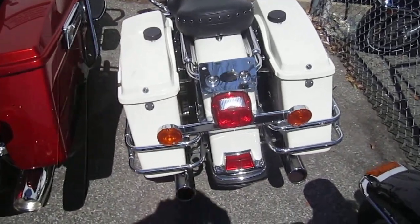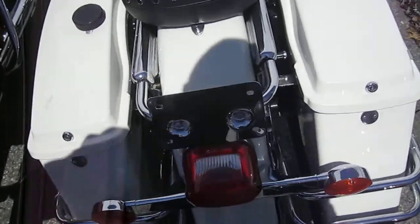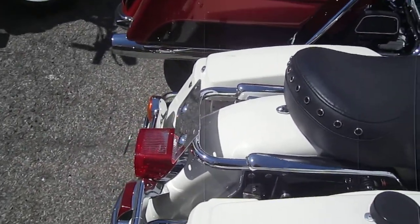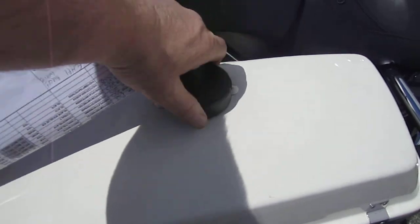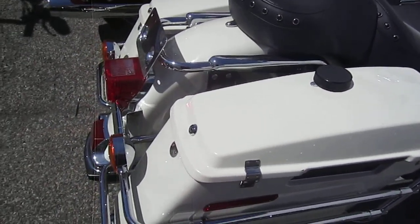This bike's a sweetheart. Got that chrome lay-down license plate bracket. Got the police-style saddlebags, which I like because even sitting on a bike you can open up the bags and go inside them. They're designed like that so the policemen could get their ticket books out.